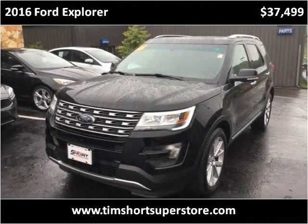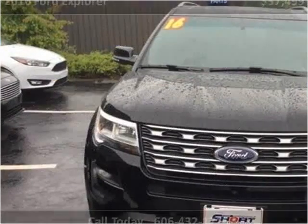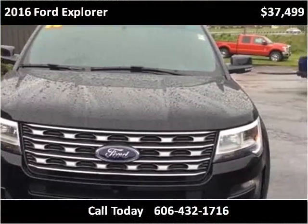This 2016 Ford Explorer is available from Tim Short Superstore. This vehicle has just over 19,000 miles.